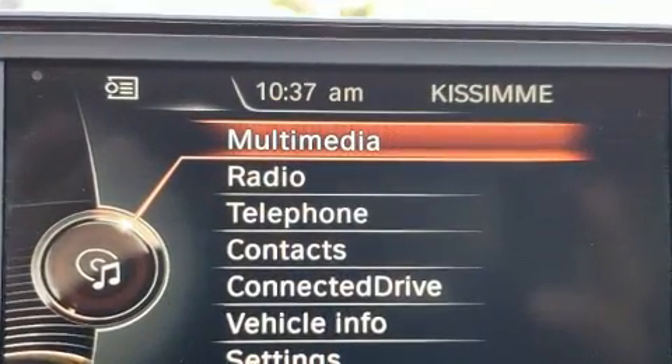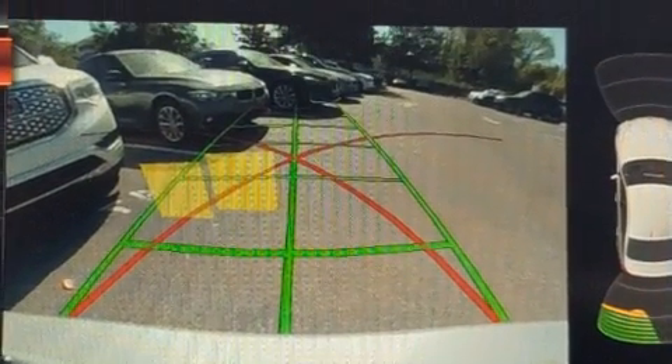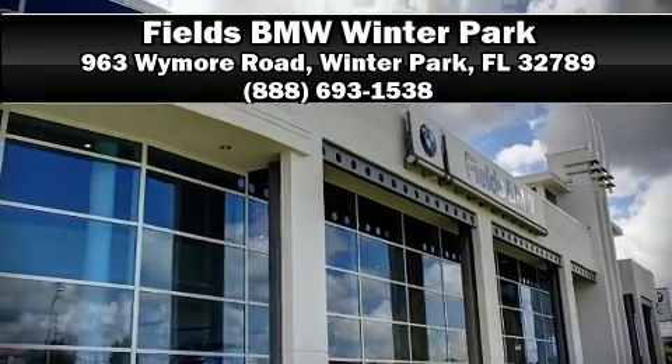With electronic stability control supplementing mechanical systems, you'll maintain precise command of the roadway. This vehicle has achieved certified pre-owned status, bypassing BMW's rigorous certification process. Stop by our dealership or give us a call for more information.